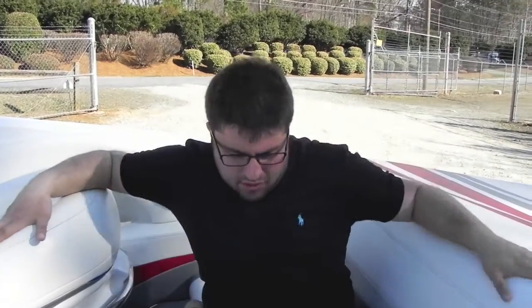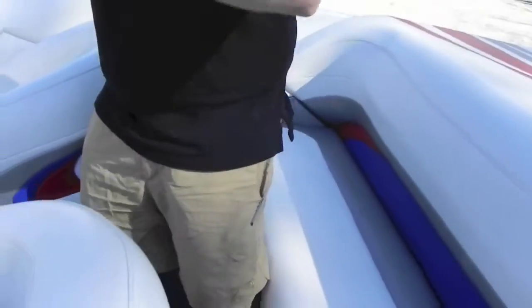Inside, there's a nice bench seat back here if you want to lay out, relax, or get some sun. Snap-out carpet, factory bolster, and captain's chairs up front.